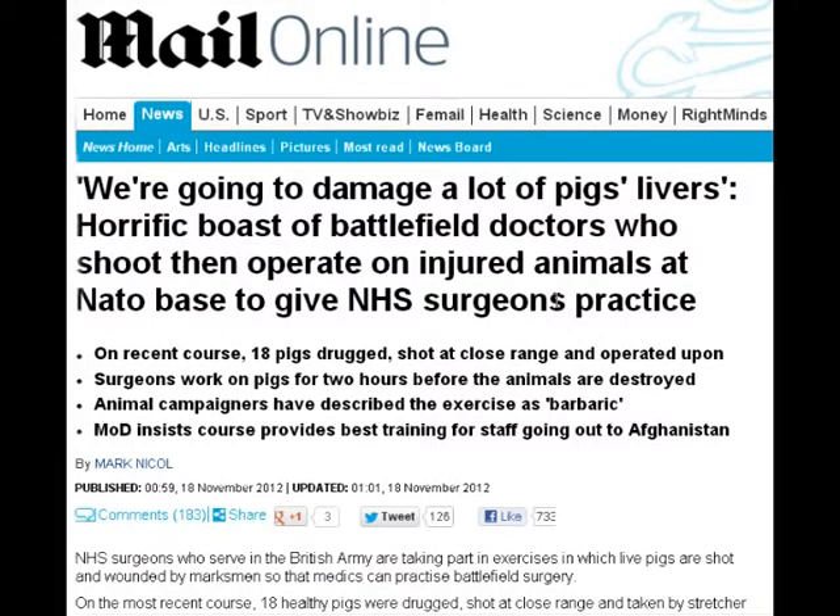Now every year, British military medical personnel go to Denmark to practice battlefield surgery. The whole process — carrying bodies, treatment in the field, surgery itself. They need to practice; it's a useful exercise. But they practice on live pigs. The operation used to be called Operation Danish Bacon. Needless to say, it is controversial to use animals, which are all put down at the end of the exercise. The animal rights group PETA has called for an end to the practice.